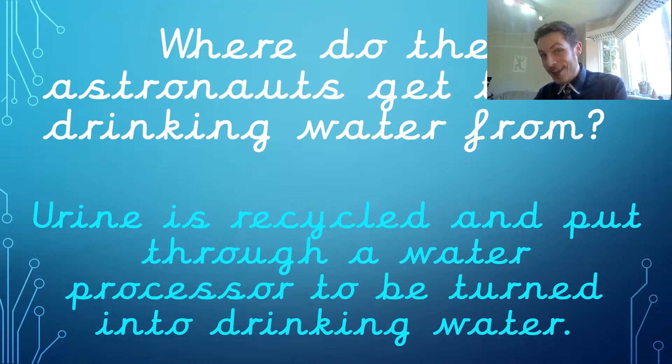So when the astronauts go for a wee, or if it's their sweat or anything that's in the air — any moisture — it all gets sucked into the walls of the ISS. They filter it and change it to make it clean again and turn it into drinking water. So in the ISS, you're drinking somebody else's wee after they've made it all clean.